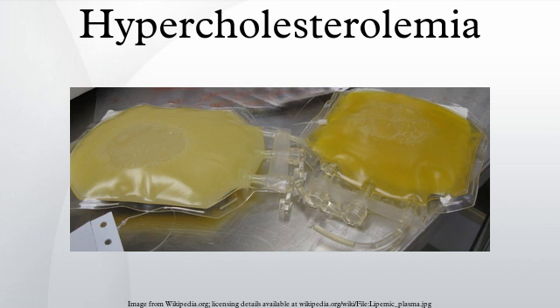In the United States, the National Heart, Lung, and Blood Institute within the National Institutes of Health classifies total cholesterol of less than 200 mg per deciliter as desirable, 200 to 239 mg per deciliter as borderline high, and 240 mg per deciliter or more as high.